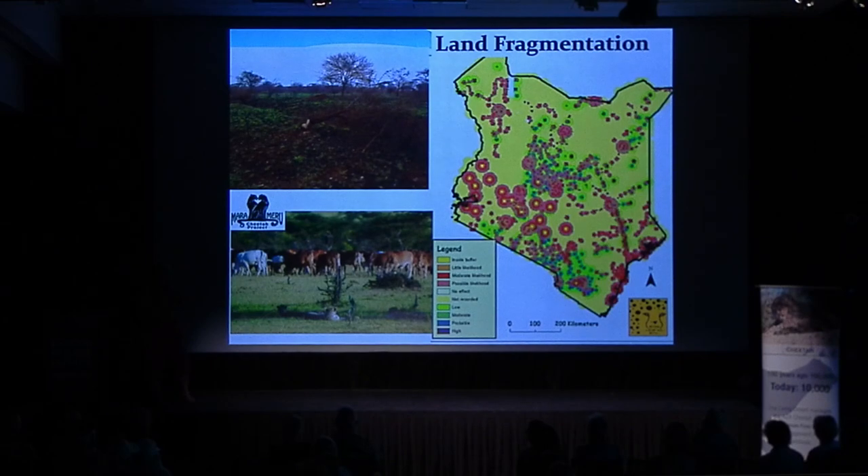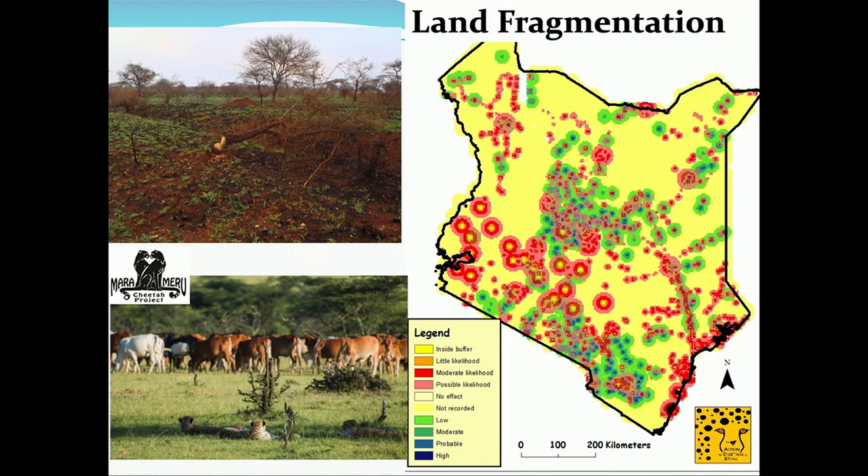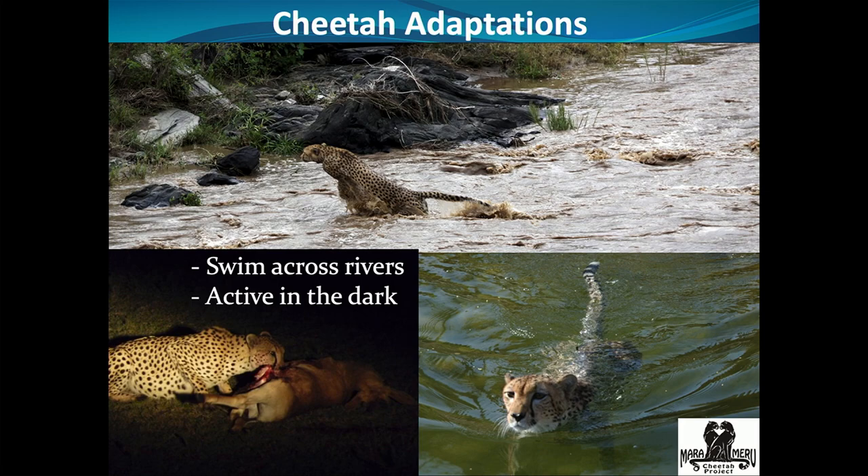Traditional cattle farming in Kenya has switched to small stock farming — goats and sheep grow faster, require less water, and generate quicker income. Cows are kept more for cultural value, while goats and sheep provide income. In the past, cheetahs weren't a big problem for pastoralists with cattle, because cheetahs don't kill cows — they might kill an occasional calf. But our human-wildlife conflict has grown so fast in the last 10 years because of the type of livestock people are now keeping. Cheetahs are also having to adapt to human development.